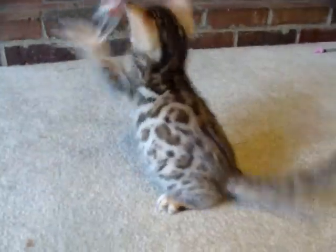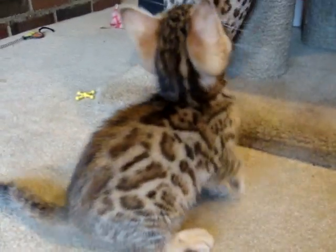The other thing that I really like about her pattern is how horizontal it is. On this side you can see these lines that are going straight back. Beautiful pattern. Very interesting kitten.